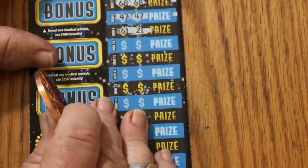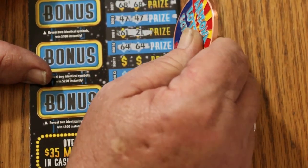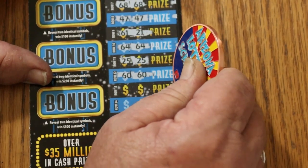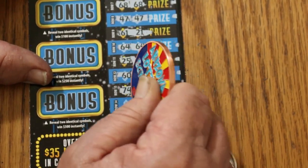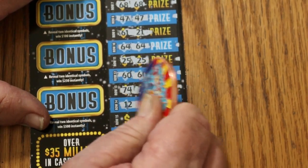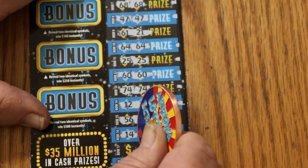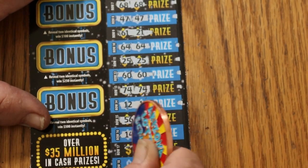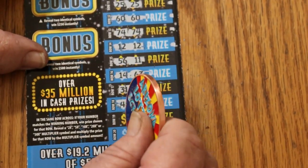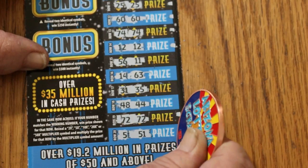$61, $21, no good. $64, $64, $64 — another match. $25, $25, $25 — another match. $60, $60, $60 — another match. $74, $74, $74 — another match. This one's shaping up nicely. $12, $12, $12 — another match. $56, $11, $14, $6, $63. $31, $35, $48, $48, $44, $72, $72 — another match. $51, $51, $51 — and another match.